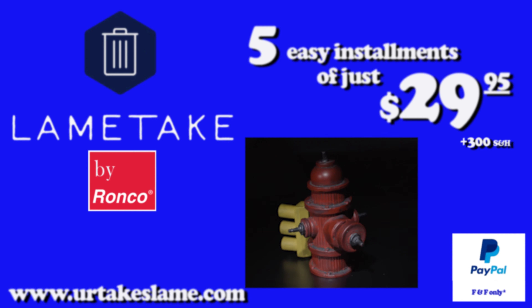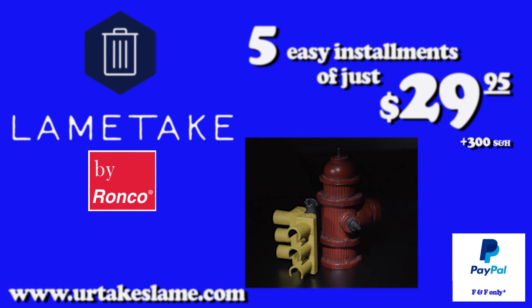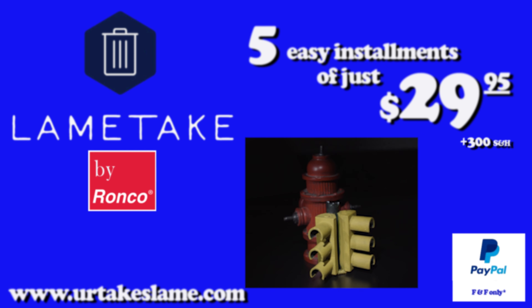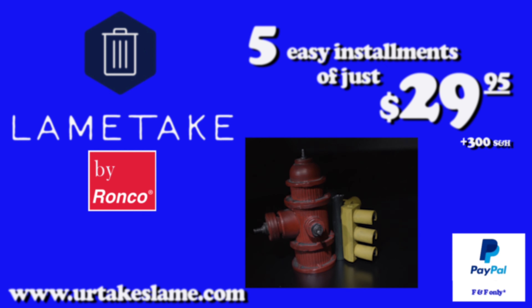Operators are standing by now. Don't miss out on this incredible offer for not one, but two amazing limited edition collectibles. Just five easy payments of $29.95 and they are yours. Hurry while supplies last — we expect these to sell out within the next decade.